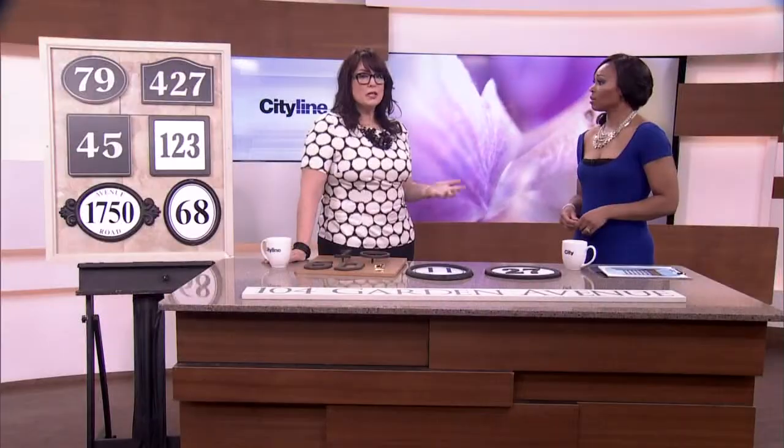We're talking about something so simple but so important — it's that number on your house. It should reflect the personality either of your house or of you. From a practical perspective, it has to be large enough that somebody could find you in an emergency, which means you also want to light it.